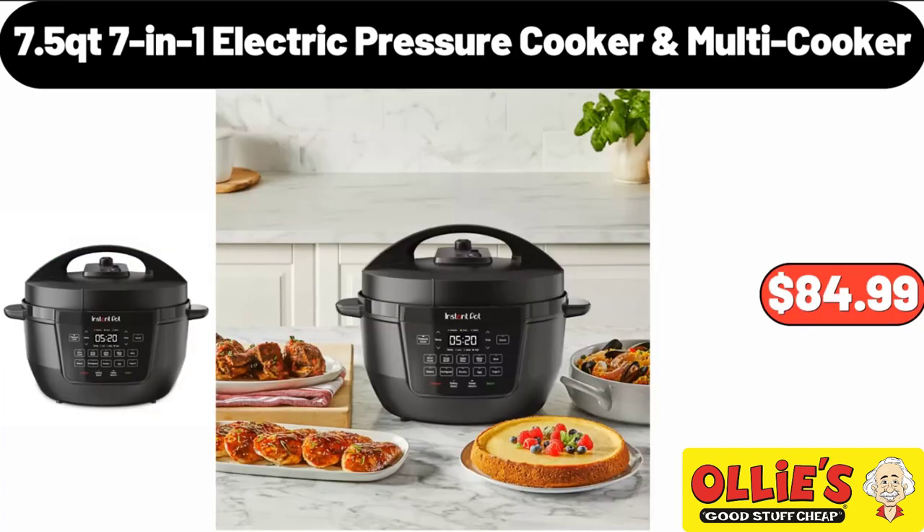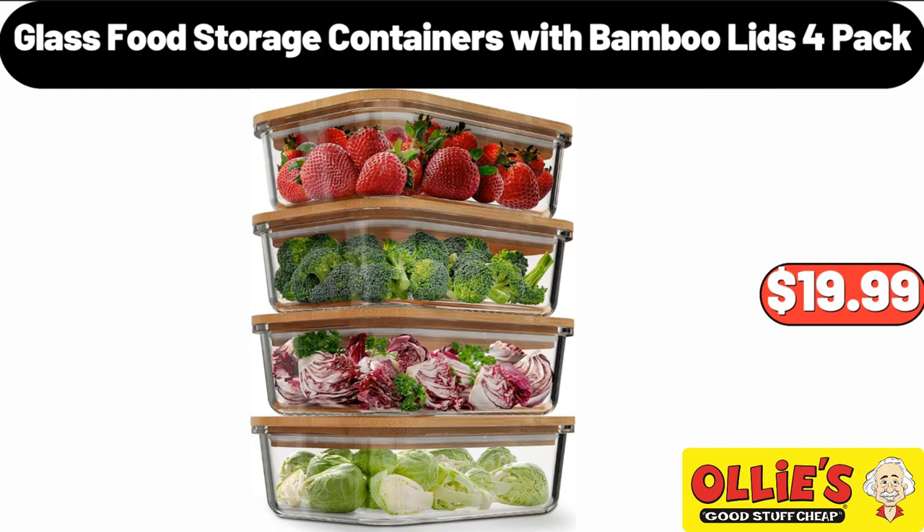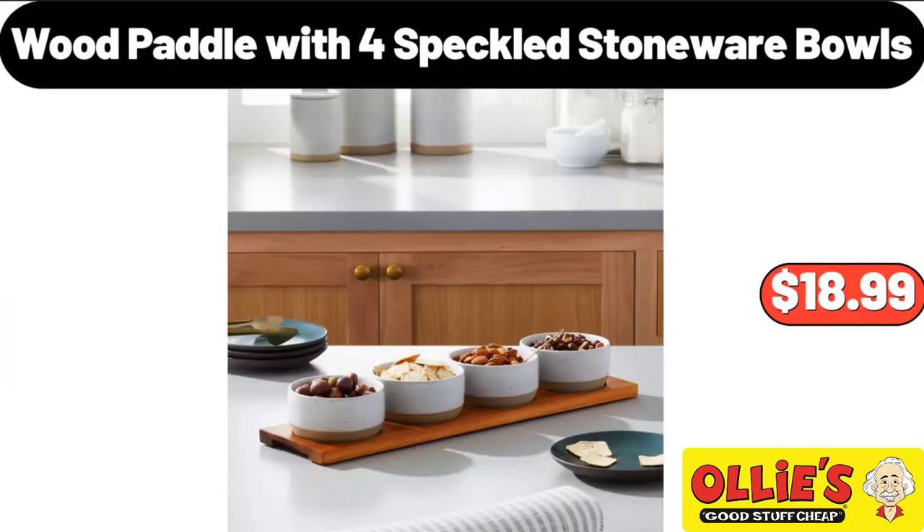7-In-1 Electric Pressure Cooker Multi-Cooker, $84.99. Nonstick Aluminized Steel Mega Cookie Sheet, $7.99. Glass Food Storage Containers with Bamboo Lids 4-Pack, $19.99. 12-Cup Stream Filter as You Pour Water Pitcher with 1 Filter, $22.99.